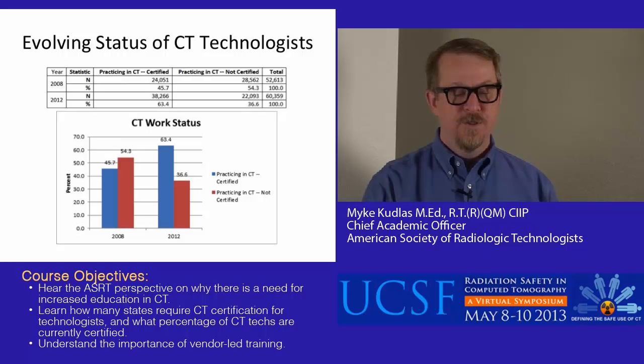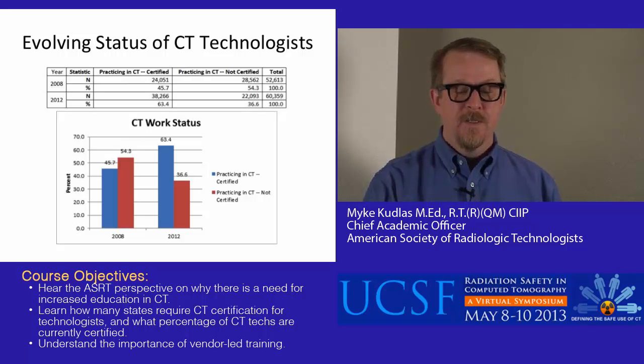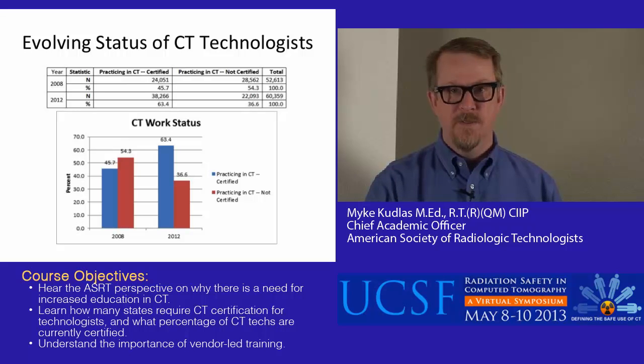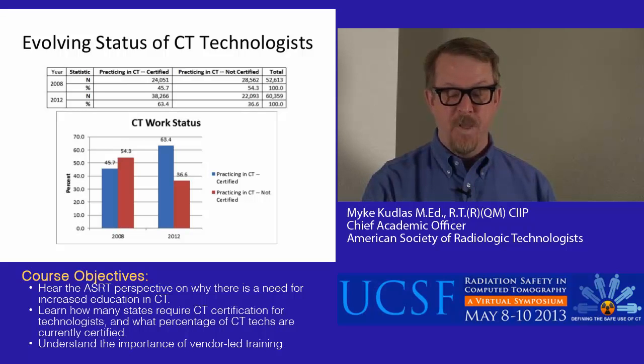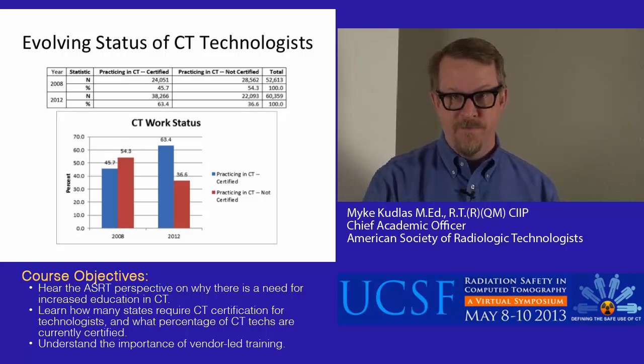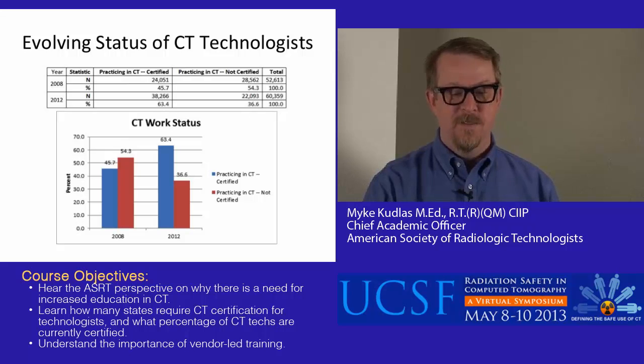Now approximately 64% of CT technologists practicing in CT are certified, and 36–37% are not certified. In 2008, a total of 52,613 technologists told us CT was their primary modality; in 2012, that number rose to 60,359. So the number of CT technologists has increased, but along with that the number of certified CT technologists has also increased — and we consider that a very, very good thing.